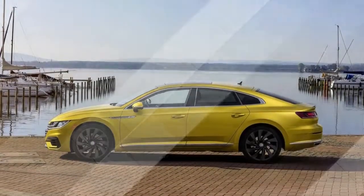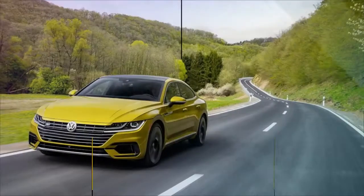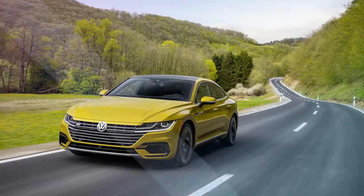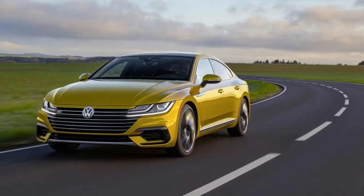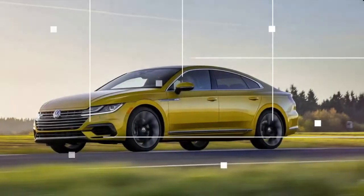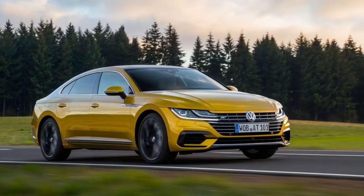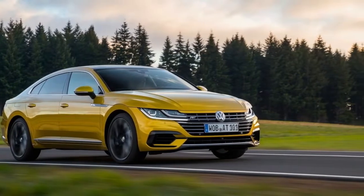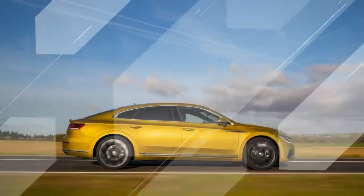Volkswagen has been sprinkling the lively R-Line trim all through its lineup, and now the brand has reported that the Arteon will be accessible with its R-Line package as well. In VW's standard mid-size vehicle the Passat, the R-Line is its own trim level, but in the more upmarket Arteon it will be an alternative bundle accessible on any model — SE, SE Premium.